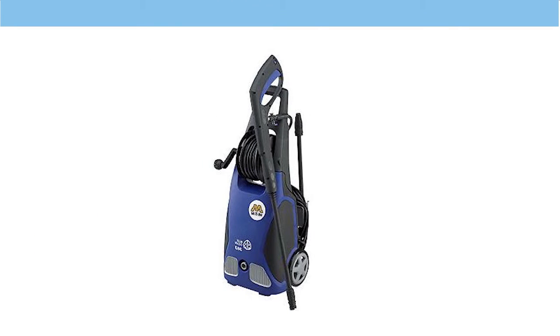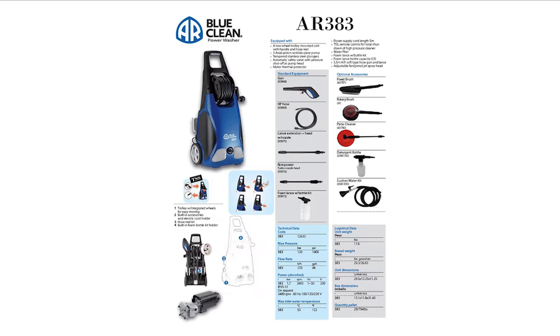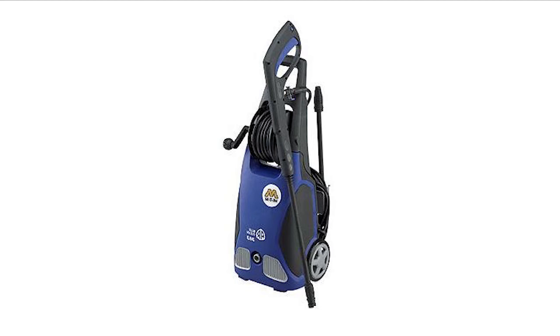Number one: the AR Blue Clean AR383, 1900 PSI, 1.5 GPM washer. If you are looking for the best pressure washer for light outdoor cleaning, you need to get the AR Blue Clean pressure washer. Considered a budget washer, the AR Blue Clean delivers power when washing at 1900 pounds per square inch and 1.5 GPM. Apart from price, this washer is easy to assemble and use, and comes with a 20-foot hose for efficient light cleaning.